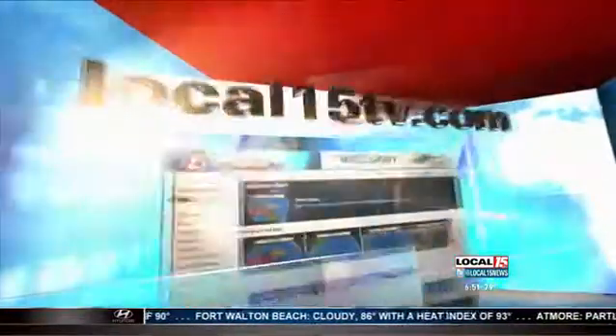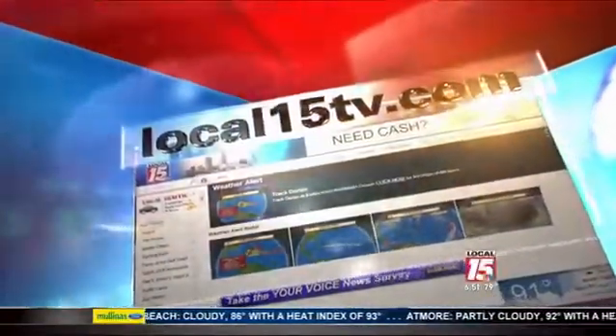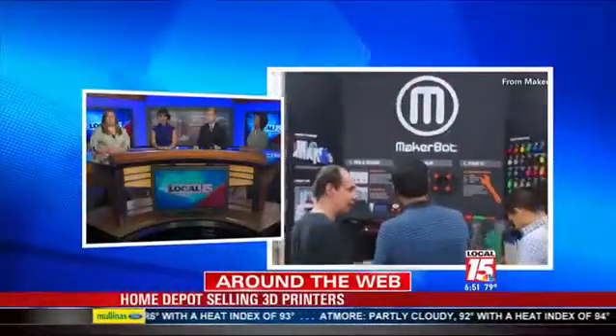So would you buy a 3D printer? Head on over to our website, local15tv.com, drop your comments, and let us know.